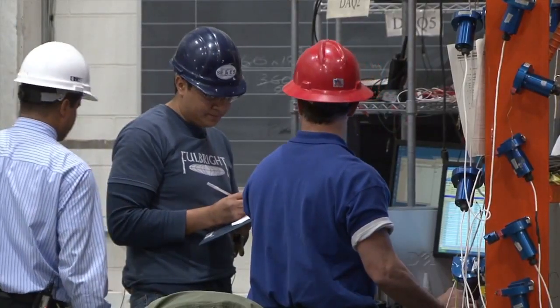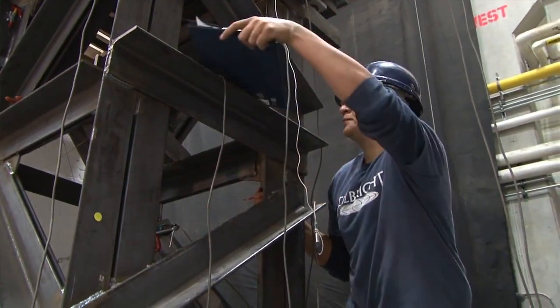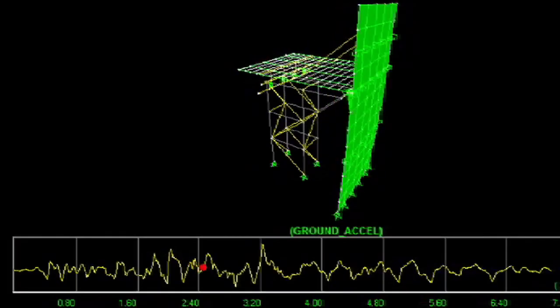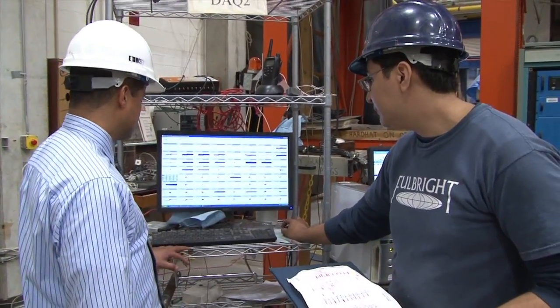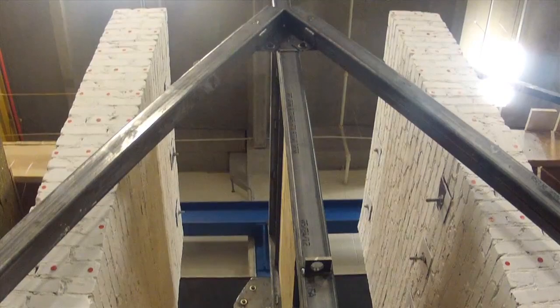I've been involved in this project for about four years now, and my role has been mainly working to characterize the masonry buildings in New York City through computer models. At the same time, we want to validate our computer models with experimental tests like the one we're doing today.